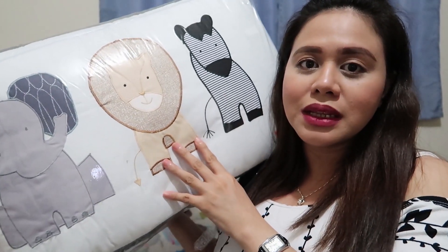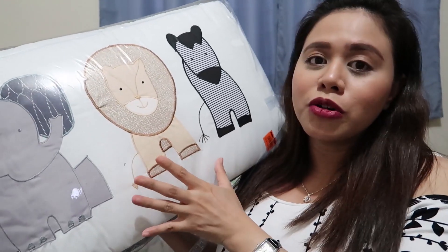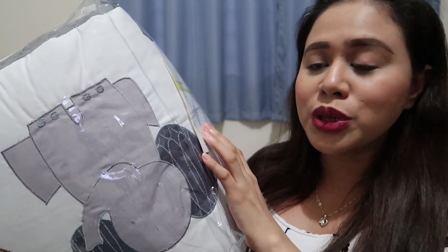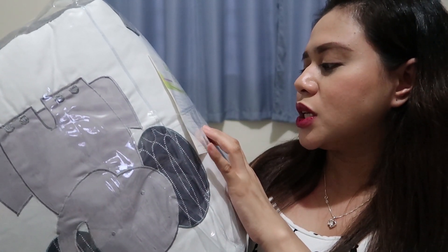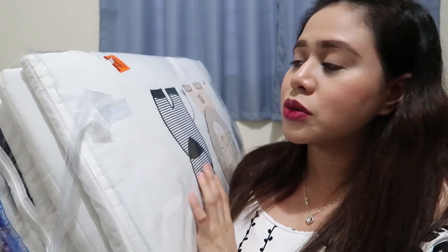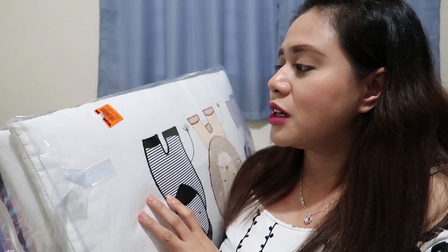Isang big item na binili namin from the Grand Baby Fair — ito yung parang comforter set ni baby. Six-piece set siya — meron siyang isang comforter, side bumper with headboard, fitted sheet, two bolster, and pillow. So kompleto na siya. Nakuha namin 2,000 pesos from 2,999 — so naka-save kami ng around 1,000 pesos. Sa mall, mahal rin talaga itong comforter set.